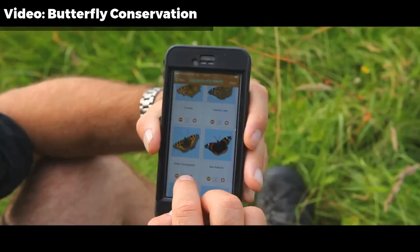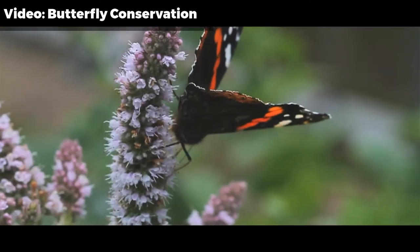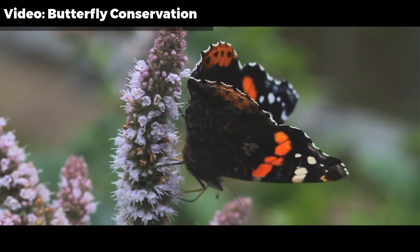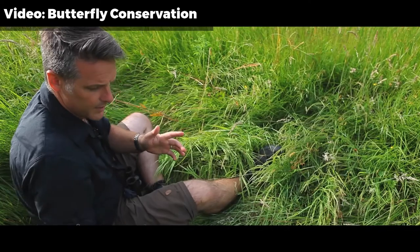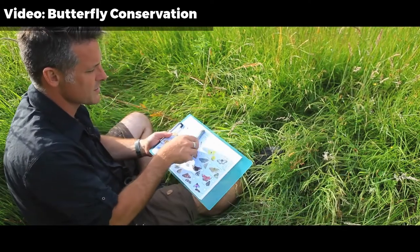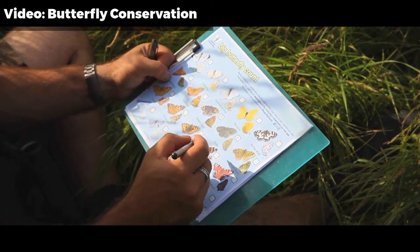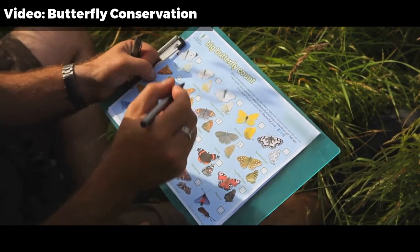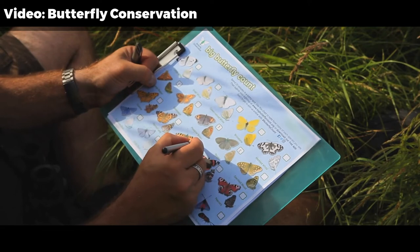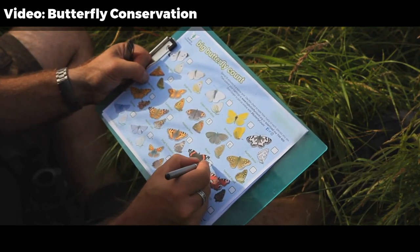Small Tortoiseshell finally. It's got a big dark shape just over there — I think I've got myself a Red Admiral. If you're not using an app on a tablet or a phone, the old-fashioned way is just as good, and it's a simple chart like this. So I can fill in the butterflies I've seen in my 15-minute station: one Small Tortoiseshell and one Red Admiral.